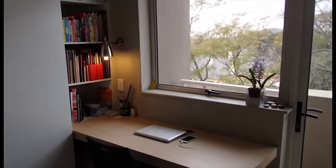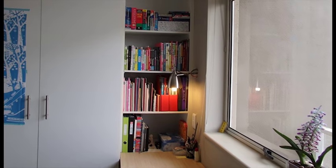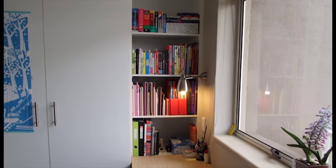Hi everyone, welcome to my new video. In this video I'll be giving you a tour of my bookshelf and a bit about my desk, and I'll be showing you some of my language notebooks.